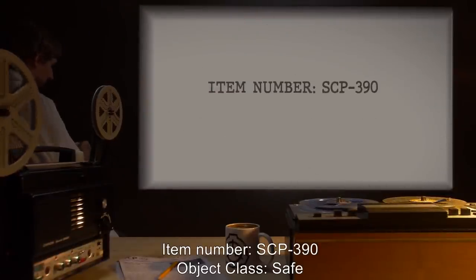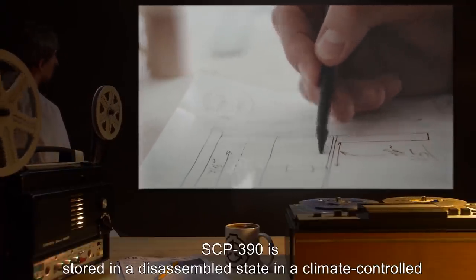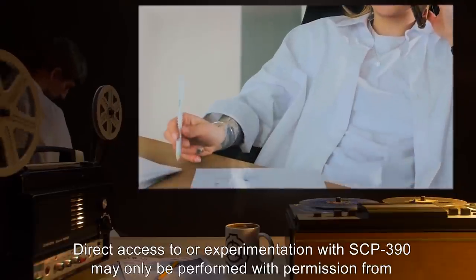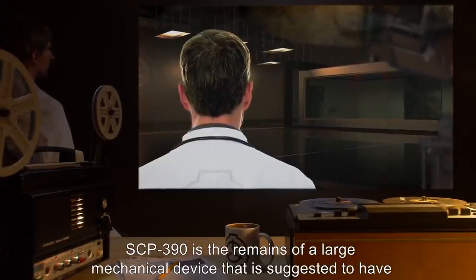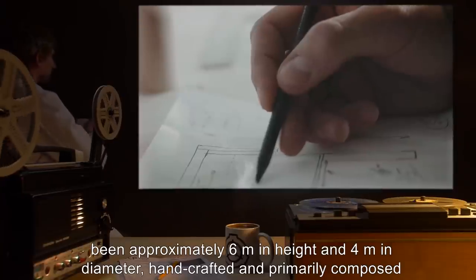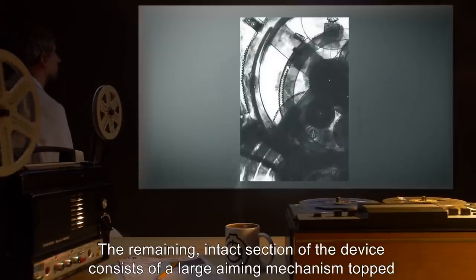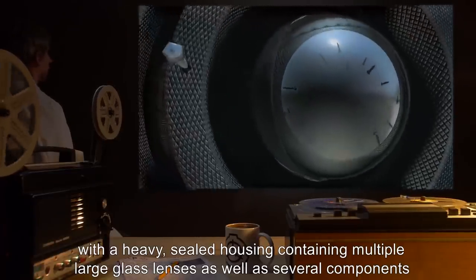Item Number SCP-390. Object Class: Safe. Special Containment Procedures: SCP-390 is stored in a disassembled state in a climate-controlled containment unit. Direct access to or experimentation with SCP-390 may only be performed with permission from at least two Level 3 senior researchers. Description: SCP-390 is the remains of a large mechanical device suggested to have been approximately 6 meters in height and 4 meters in diameter, handcrafted and primarily composed of wood, rubber, and other organic materials with metal fixtures and fittings.